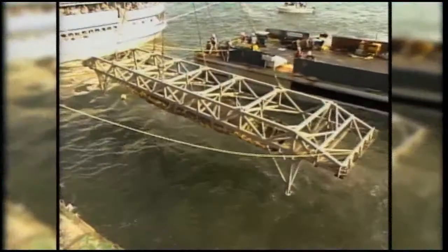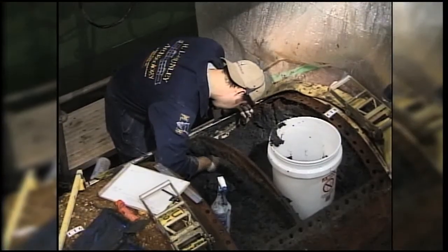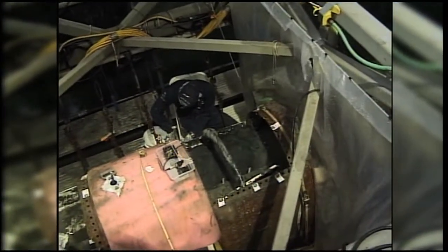It is one of the most significant conservation projects in the world — the ongoing work to restore the Hunley Submarine. Will we ever know why she sank? Attempts to answer that question, plus details on new and emerging technologies, up next on The Big Picture.